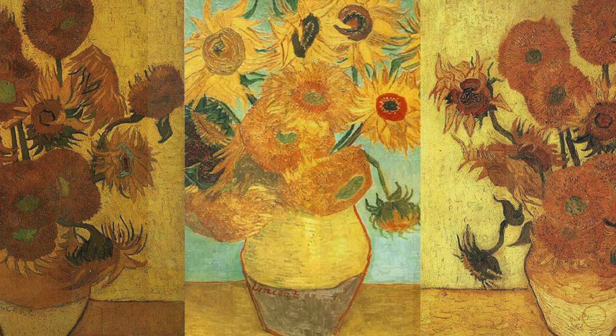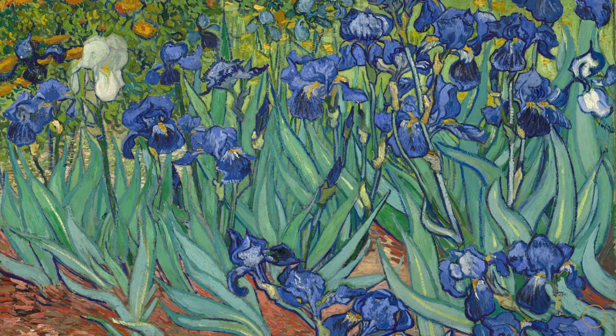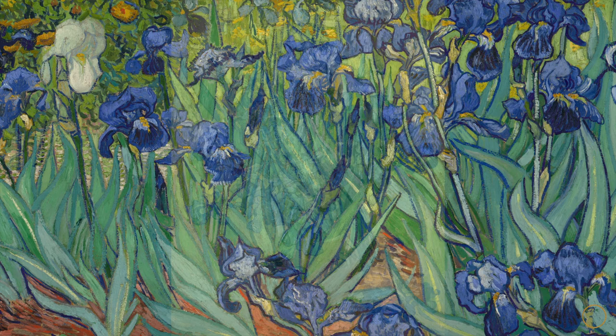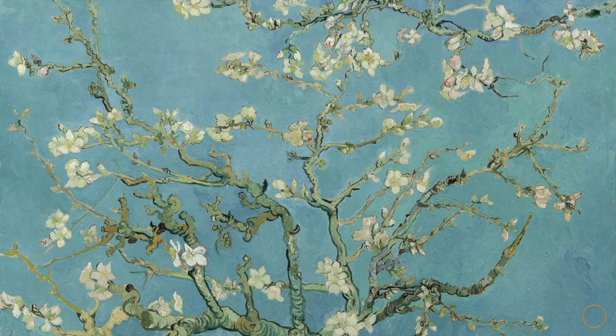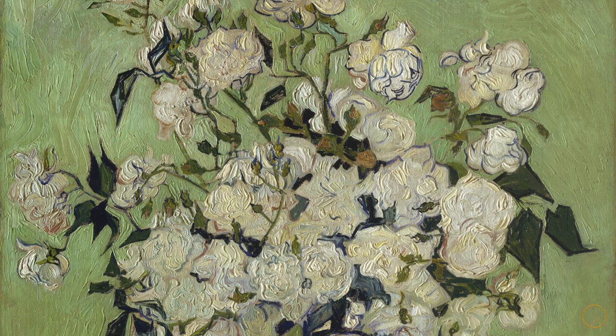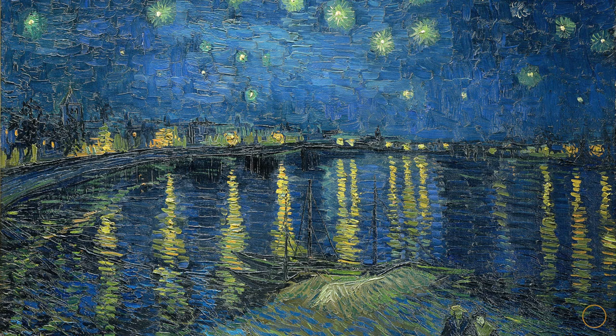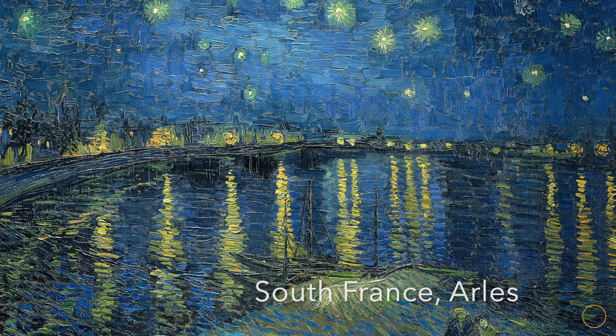Gauguin called the paintings 'completely Vincent,' and Vincent somewhat put a claim on the sunflowers as his own — even writing to his brother Theo stating 'sunflowers are mine.' During Vincent's time in Paris he noticed lots of French artists were painting flower still lives, since they sold quite well. For this reason van Gogh began experimenting with flowers, letting him explore color and painting techniques. In the summer of 1886 he painted virtually nothing other than flower still lives.